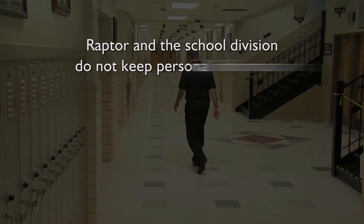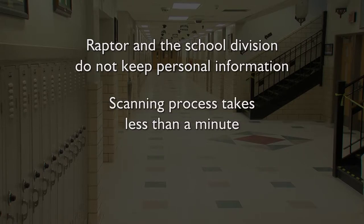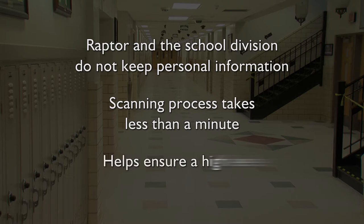Raptor and the school division do not keep your personal information, so there's no reason to worry about privacy. The scanning process takes less than a minute, and it's time well spent to help ensure a high level of security.